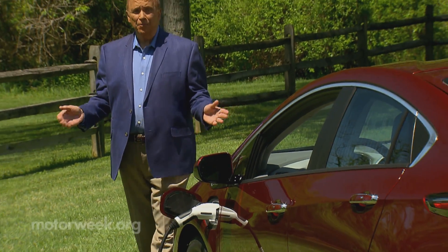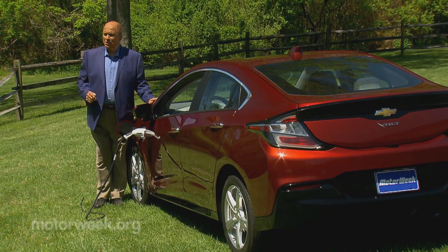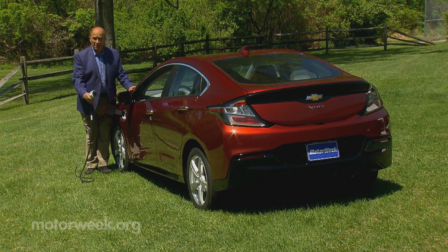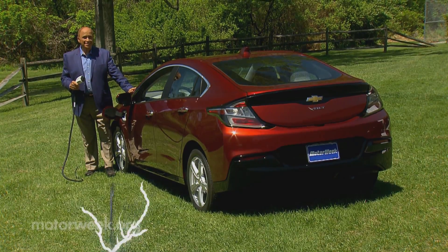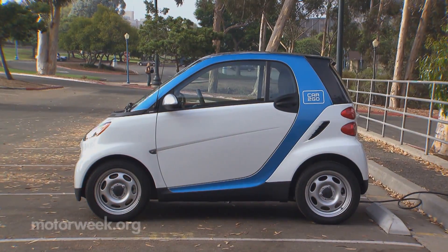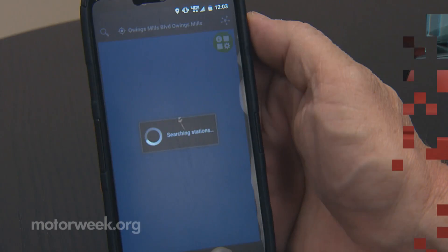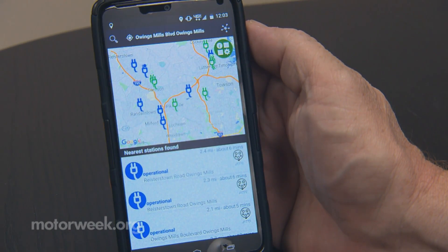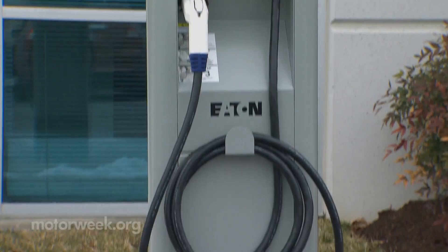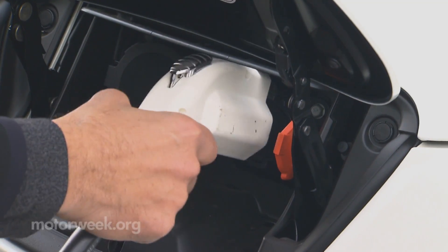Juicing up at home is now a given for most electric vehicle owners, but the infrastructure for destination charging at work, while shopping, and even on vacation is rapidly expanding, making it easier than ever to make EVs a go-anywhere vehicle of choice. The number of public access EV chargers in the US has jumped from less than 500 in 2009, when Federal Recovery Act grants began spurring EV infrastructure development, to more than 42,000 charge points at 16,000 locations in 2017.